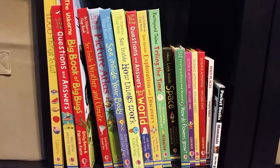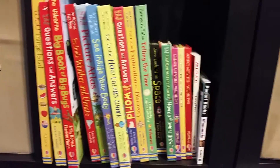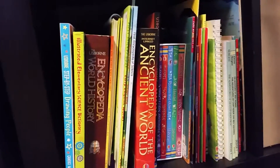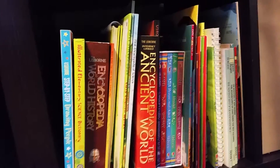In here are more of our nonfiction books and books that he might want to read for school — whether it's lift-the-flap or encyclopedias or different things like that. Art books, writing books, history books, science books, that kind of thing.